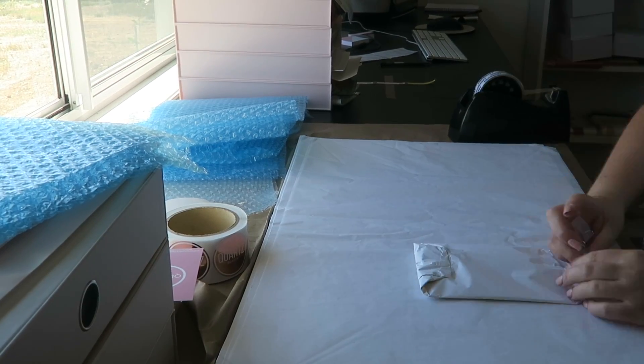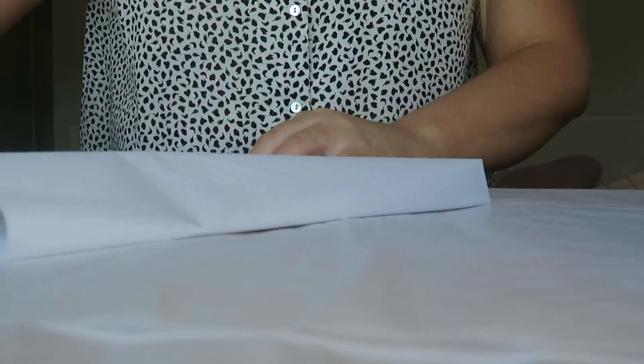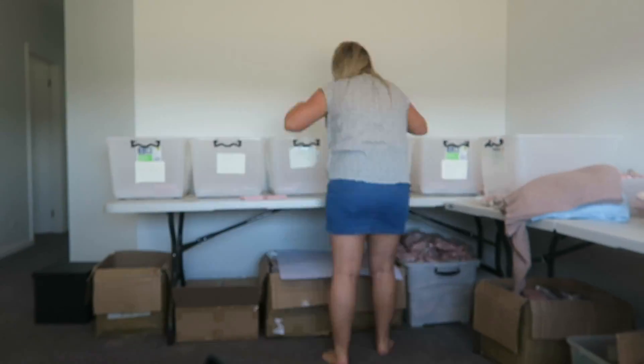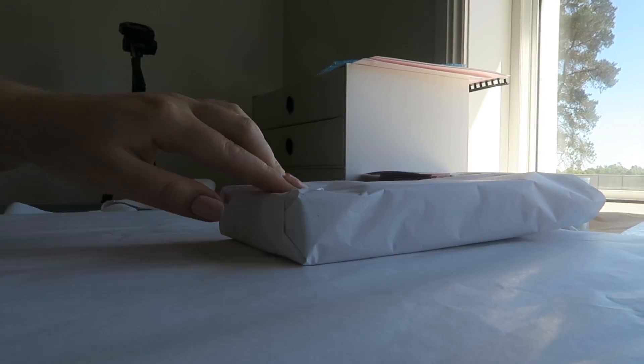Hey guys, welcome back to my channel. Today I have another vlog for you. Today is Tuesday the 22nd of January and I've just packed some orders for Quartz Beauty. So I'm just going to take them to the post office now, and I also need to get my brows done.